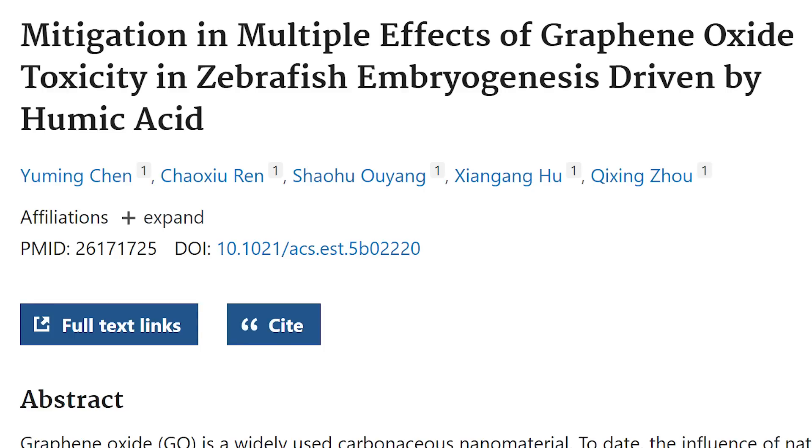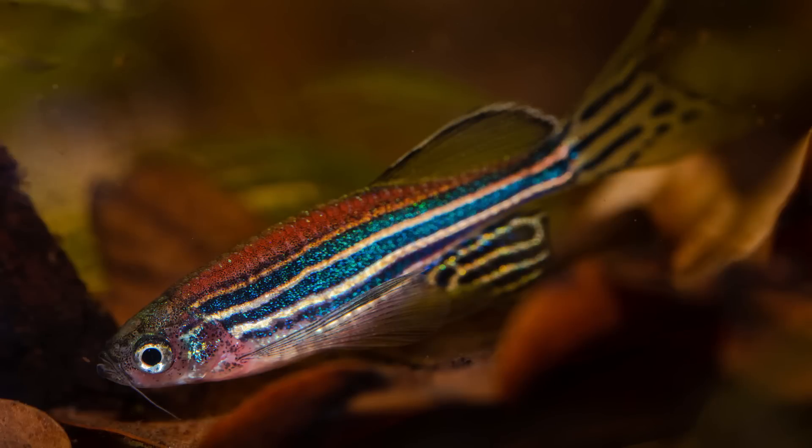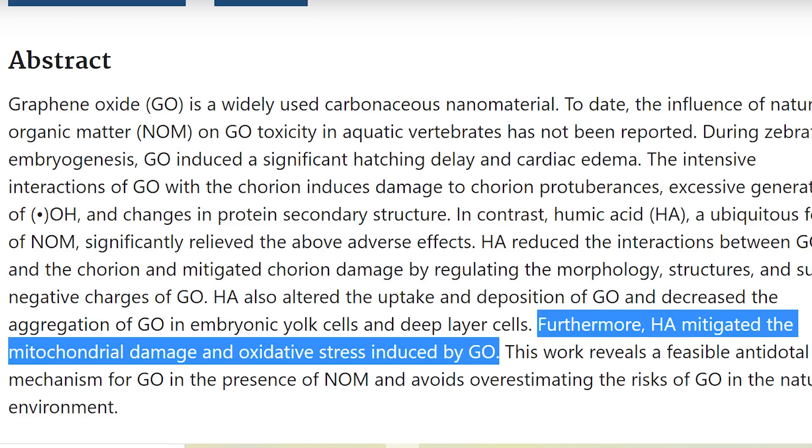In a third study, they confirmed graphene oxide's toxicity in regard to zebrafish embryos and found that humic acid decreased the damage by regulating the morphology structures and surface negative charges of GO. Additionally, humic acid decreased the aggregation of GO in embryonic yolk cells and deep layer cells, and mitigated the mitochondrial damage and oxidative stress induced by graphene oxide. This study also cites humic acid as a potential antidote for GO.